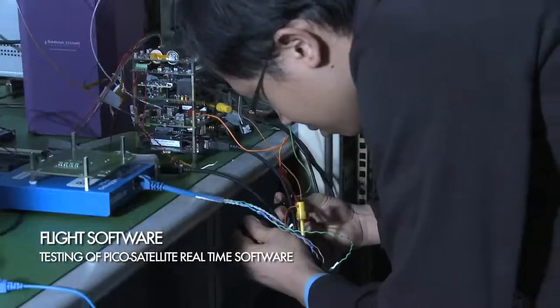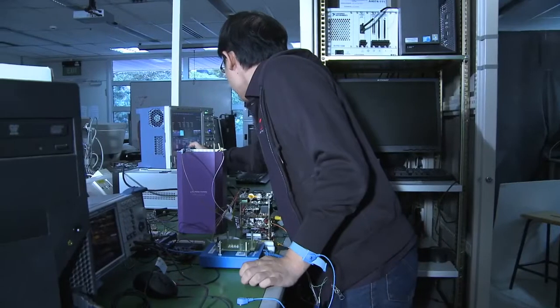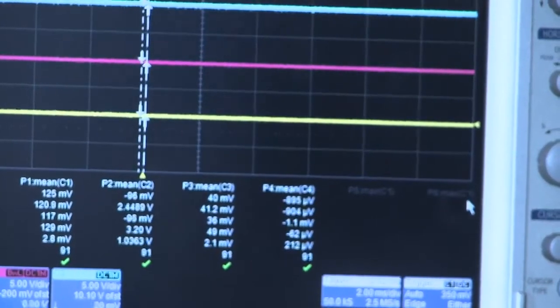Since 2010, we have been working on two innovative projects: a 1kg Pico satellite, VLOX-P, and a 5kg nano-satellite, VLOX-1. Both will be ready for launch by 2013.